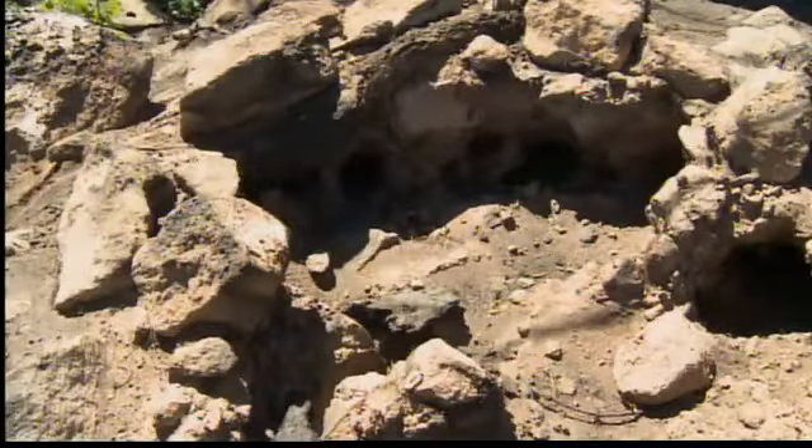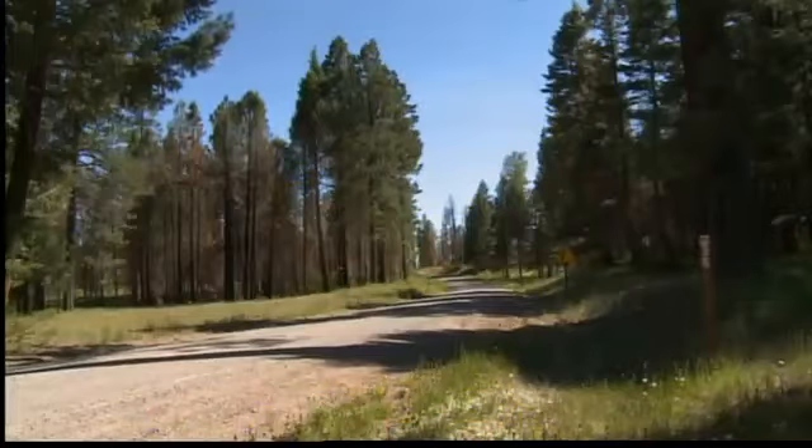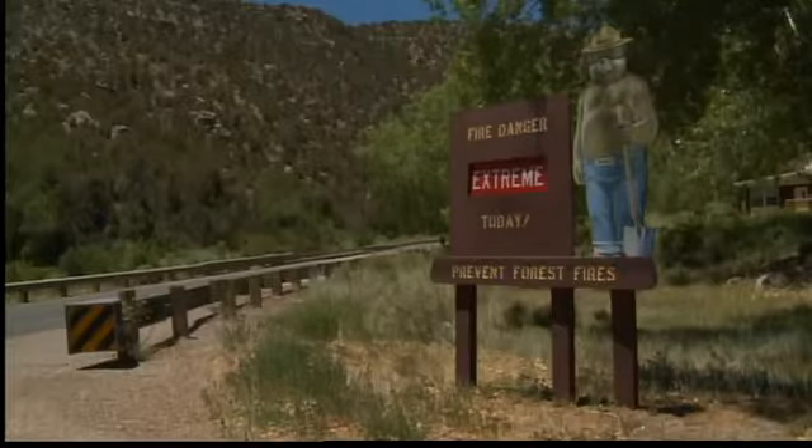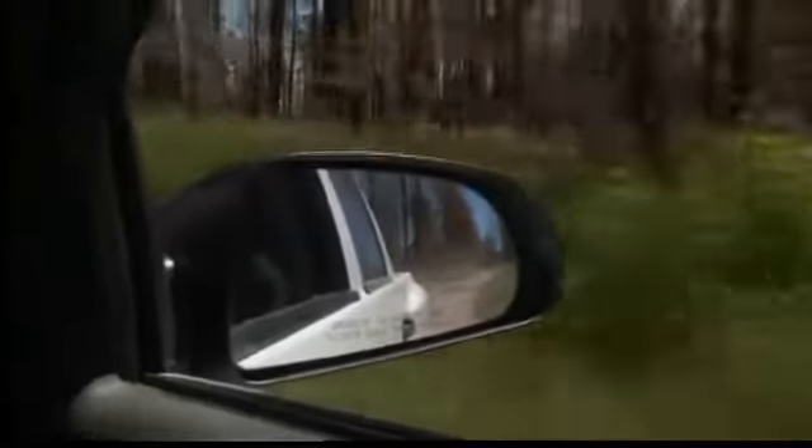For now, only so much can be done to help the area heal. Much of the work to rebuild the forest falls on the shoulders of Mother Nature, and that will take a long time. In the meantime, the Forest Service is doing what it can. As more roads are assessed, the Forest Service will open additional roads. All of the current employees at the Jemez District say they'll never see this forest totally recover to the way it was pre-fire.